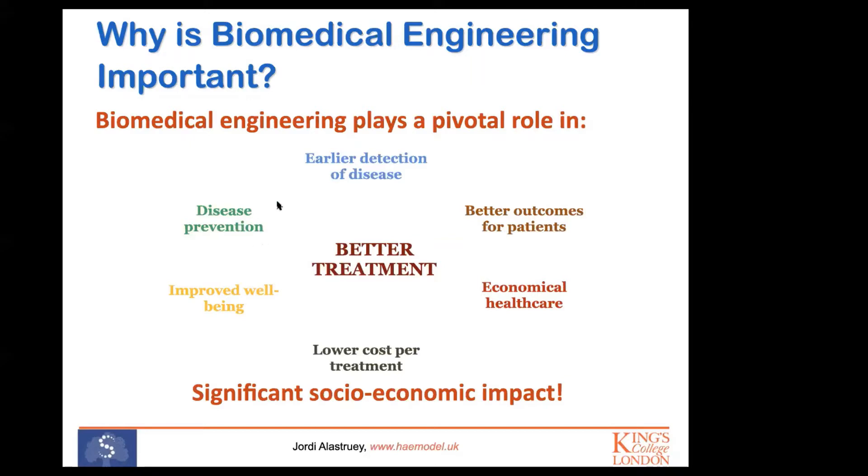Preventing disease also implies earlier detection of disease. We aim at achieving better outcomes for patients, and we also need to be efficient from an economical point of view — so it's very important to aim at lower cost per treatment as much as possible. The aim is always to improve treatment and improve the well-being of people. Biomedical engineering therefore has a very significant socioeconomic impact and plays a big role in improving society.